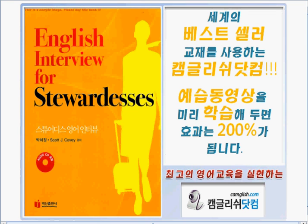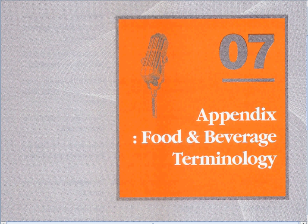It's teacher Christine, and welcome to our session of English Interview for Stewardesses. Today, we'll be going through some food and beverage terminology, or commonly used words for food and drinks in an airline.